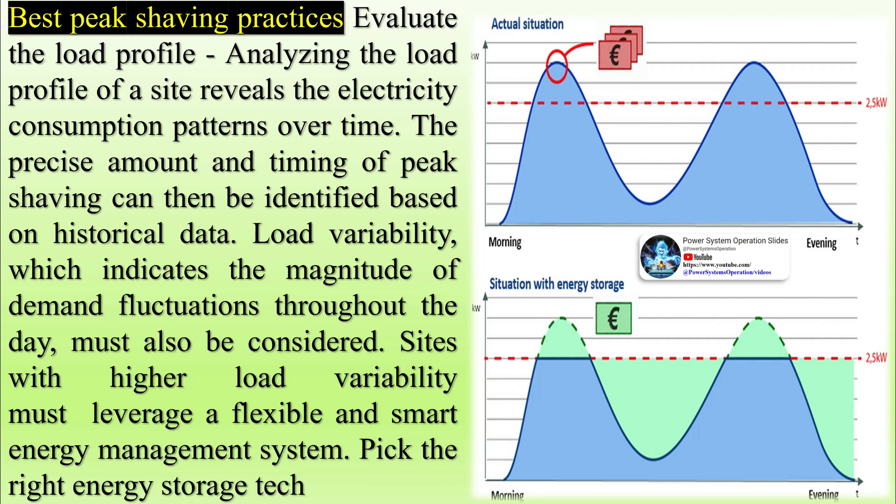Peak shaving can be configured to achieve different objectives. Operators must first set their priorities, whether that is minimizing electricity costs, maximizing grid stability, or minimizing emissions. This then defines the logic used in the energy management system's control strategy.